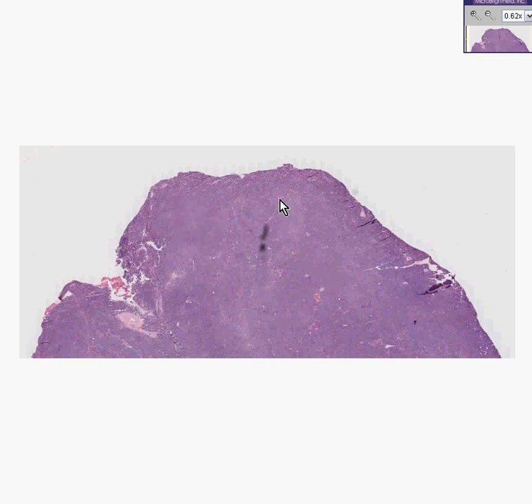Notice there is complete effacement in that you don't see the normal capsular, subcapsular sinus, follicles with germinal center underneath that, and differentiation of cords and rays in the medulla. So by definition, you haven't even seen the cells and you've already diagnosed yourself another malignant lymphoma.